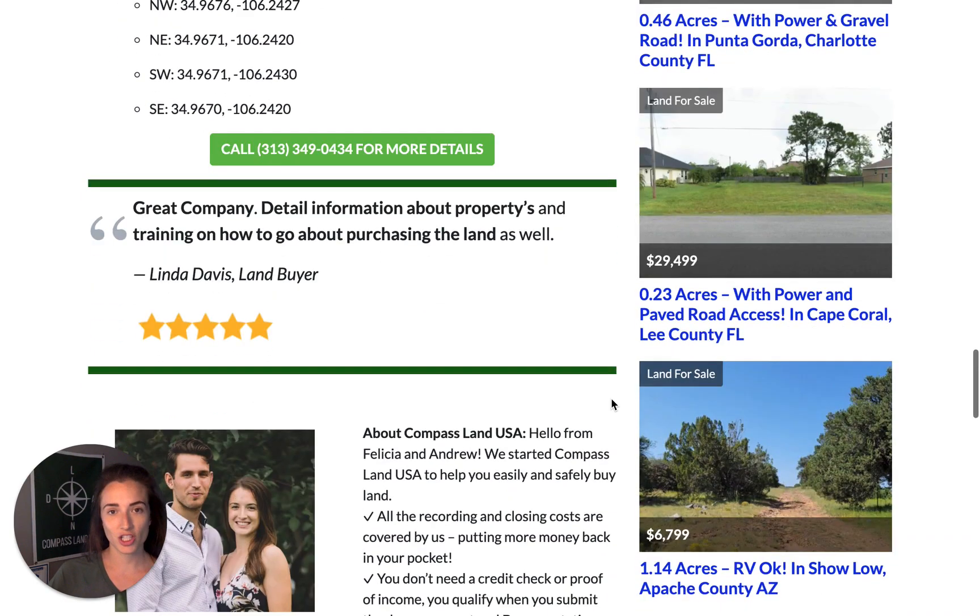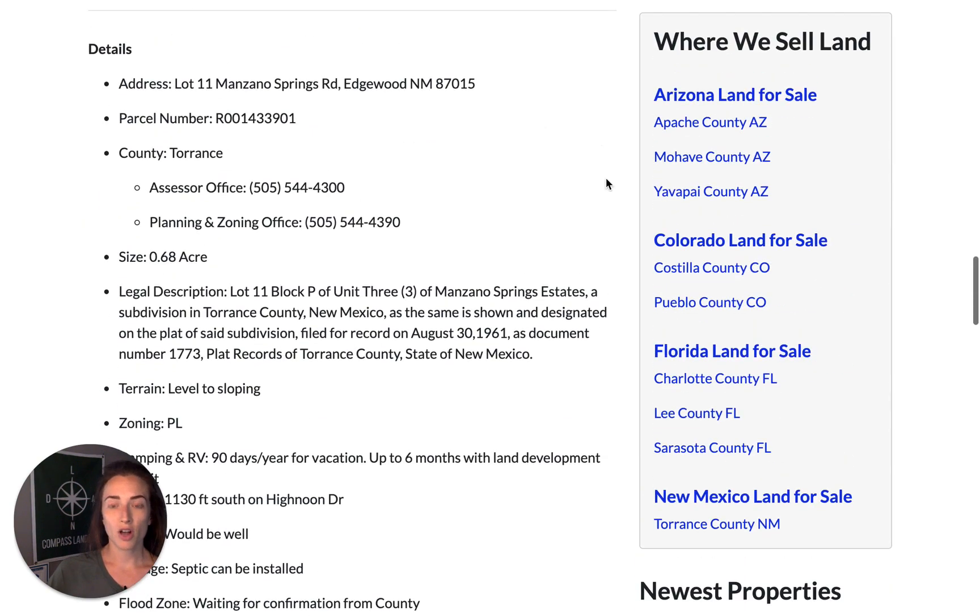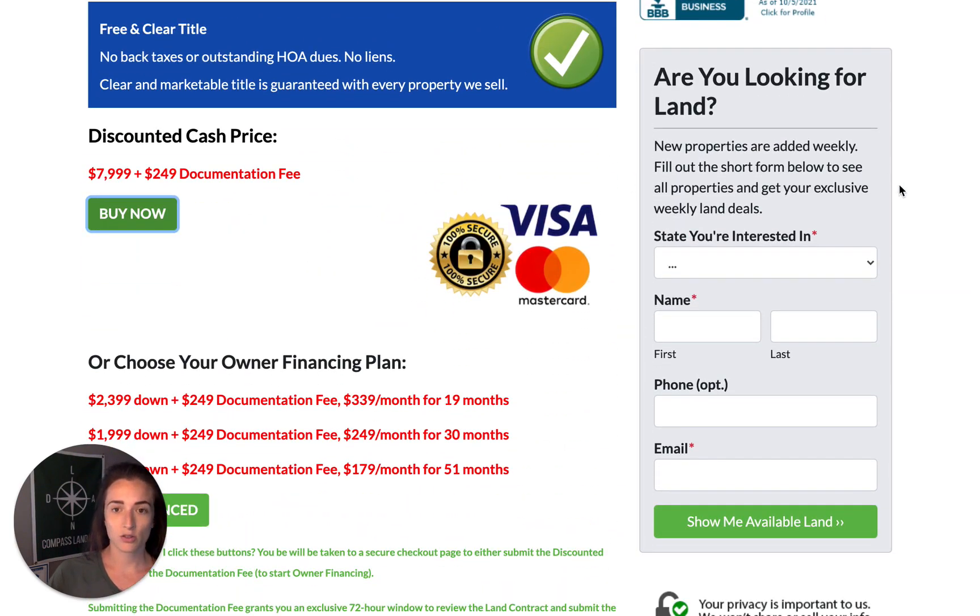If you have any questions about this property, you can give us a call at 313-349-0434 and we'll be happy to chat about owner financing, property details, or any other questions. On the website, you can use the gray form box to join our VIP list. VIPs get two things: on Sundays, an inventory list emailed to them — including properties not yet posted on the website — and a weekly land deal with a discount on one of our properties every week. If you want to save money on your next land purchase, hop over to the website and fill out one of these form boxes.